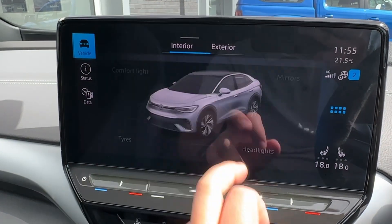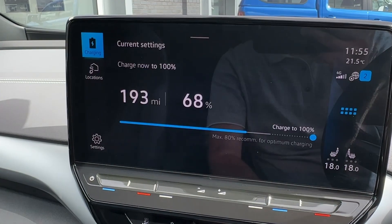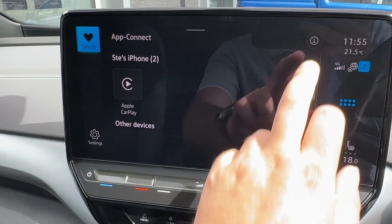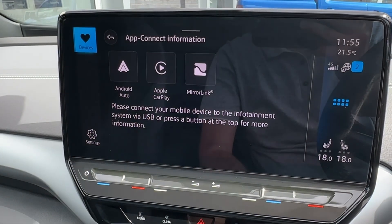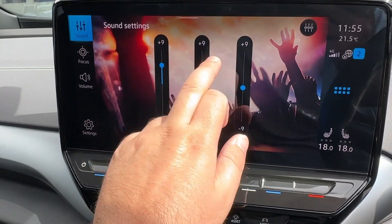Various vehicle settings will allow you to change various presets and personalize this ID.5 to truly make it your own. Charging information can be stored and you can even choose the optimum level of charge that you prefer. Both Apple CarPlay and Android Auto smartphone projection is available, with a sound system that is fully optimizable to individual tastes and needs.